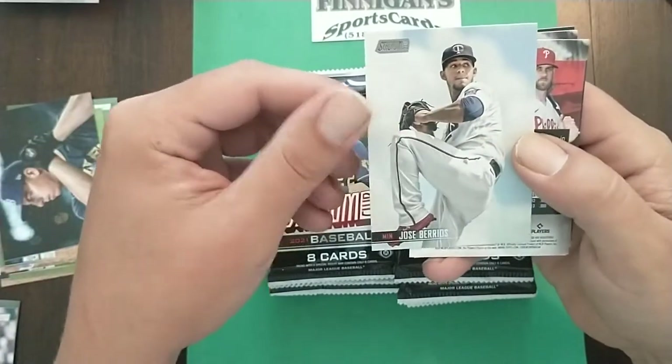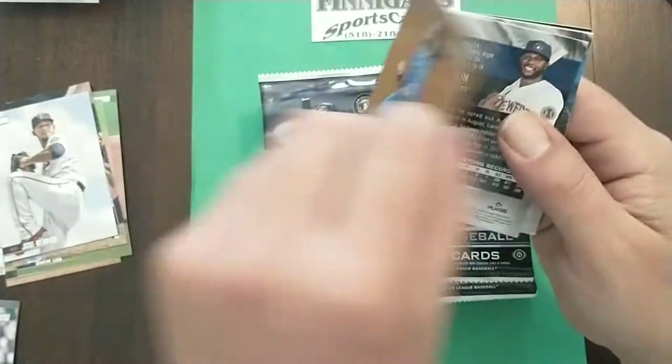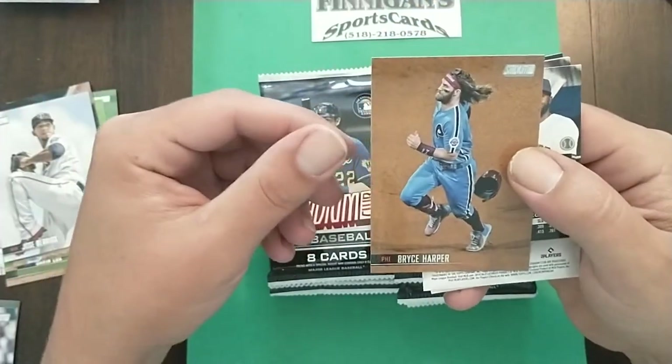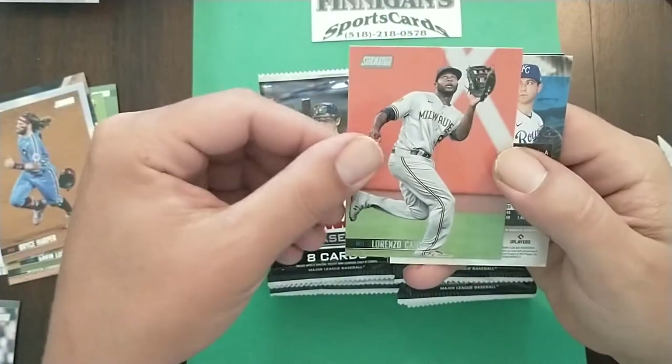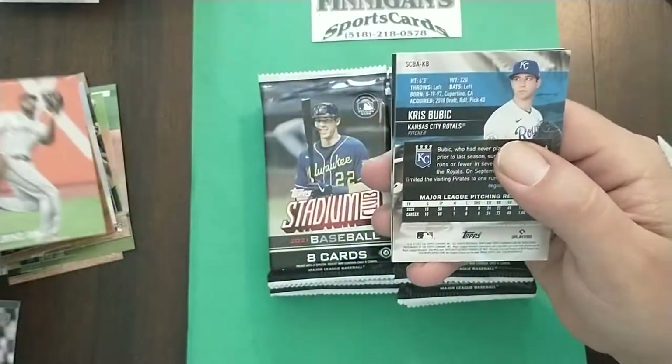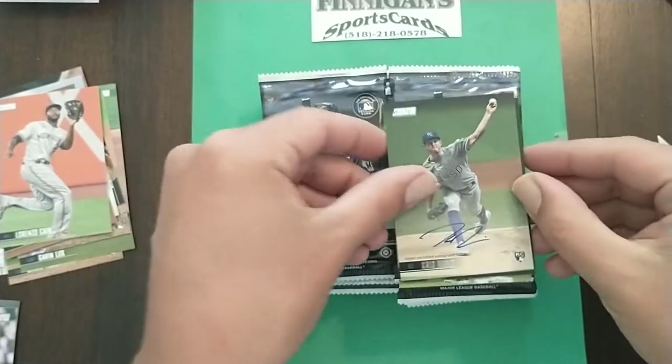Brenny McKay, Barrios — that's a nice picture of Barrios. Bryce Harper, look at that hair! Check the hair. Lorenzo Cain. Chris Bubich — there is our auto, Chris Bubich.